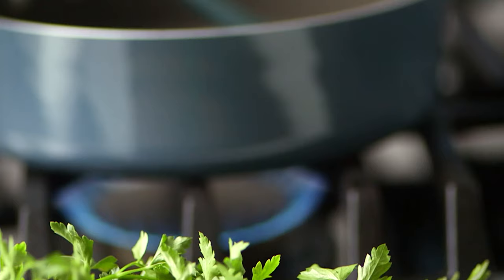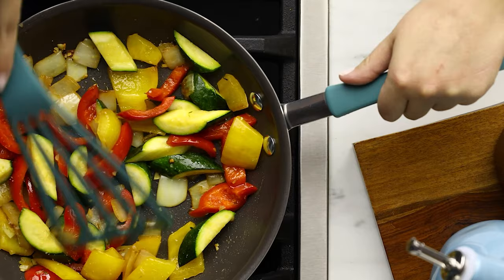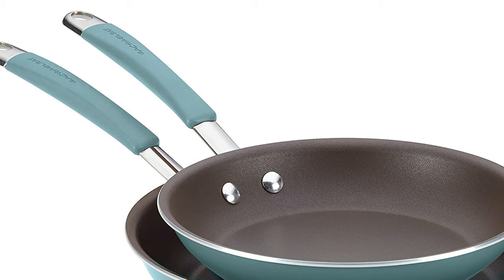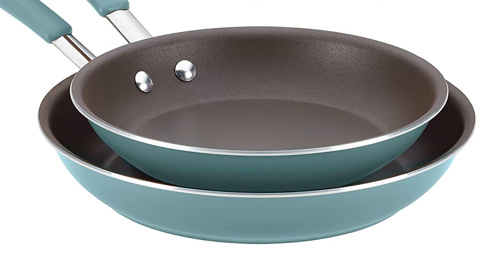These pans are made from aluminum for even heating and have a porcelain enamel exterior that can withstand heavy use. The durable aluminum construction heats quickly and evenly. The pans are oven-safe to 400 degrees Fahrenheit, but are not induction compatible. It features comfortable grippy handles that are double-riveted for extra strength. The handles have rubberized grips for a firm hold, and they are riveted on for safety. If you enjoy the best cooking experience, don't pass this one.